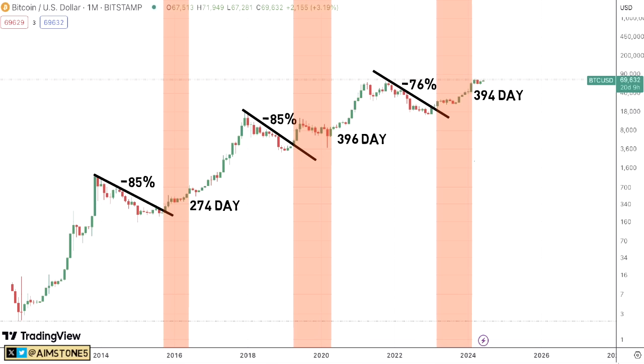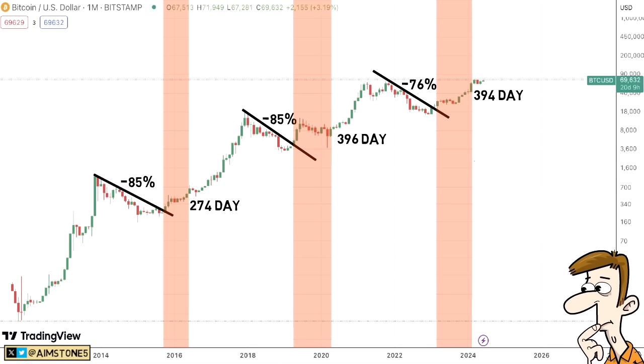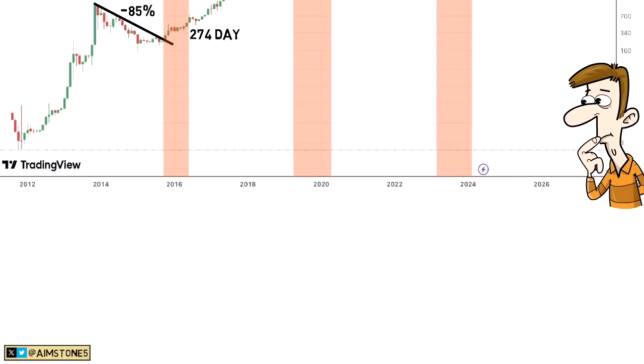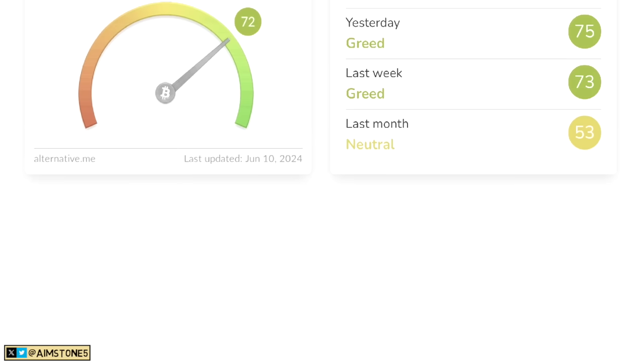So the period between the resistance break and the halving seems to be a recovery phase, but the real bull market begins after the Bitcoin halving. Right now we are more than a month after the Bitcoin halving, so Q3 and Q4 should be quite interesting. Strap in your seats because it's about to get wild — we are at the hottest phase of the bull market cycle.